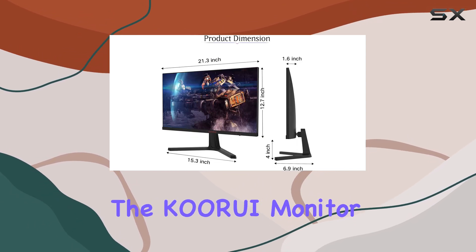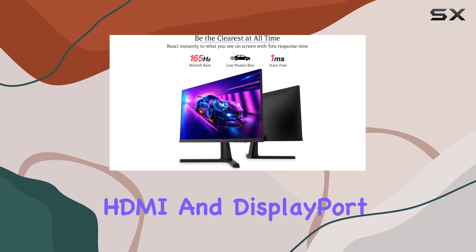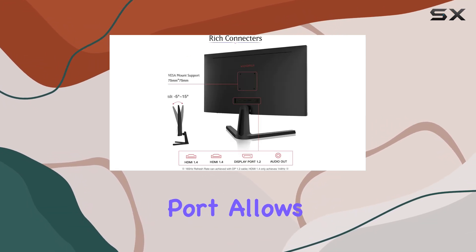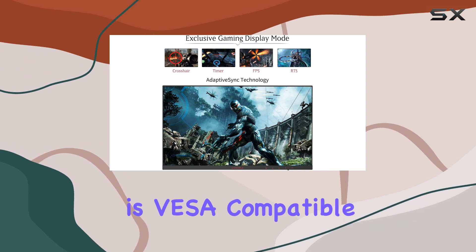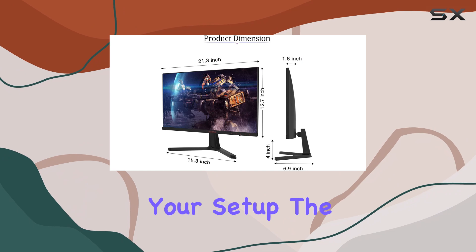In terms of connectivity, the KOORUI monitor offers a range of options. With HDMI and DisplayPort inputs, you can easily connect your gaming console or PC. The AudioOut port allows for convenient audio setup, ensuring you can hear every sound effect and audio cue. Additionally, the monitor is VESA compatible, allowing for flexible mounting options to suit your setup.